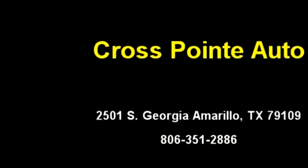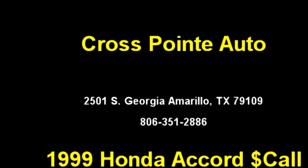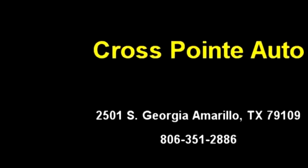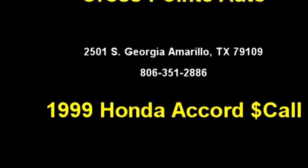Engine size is 3.0 liters. It has options like tilt wheel, standard security, passkey, air conditioning, standard power steering, standard.